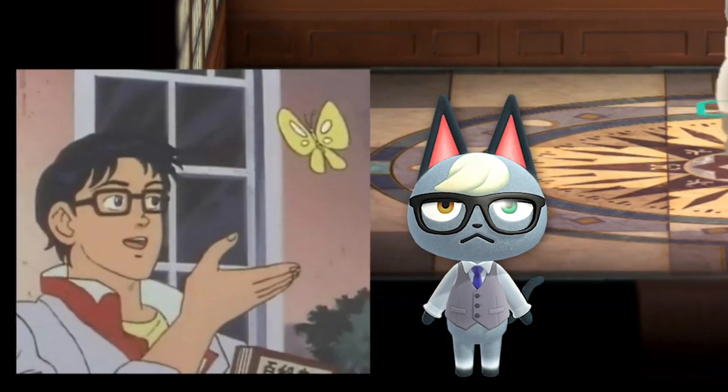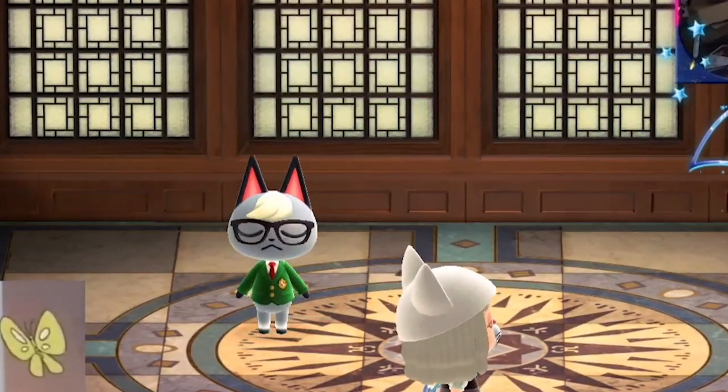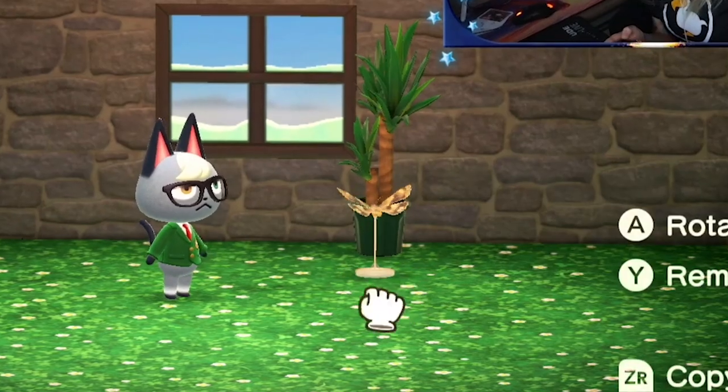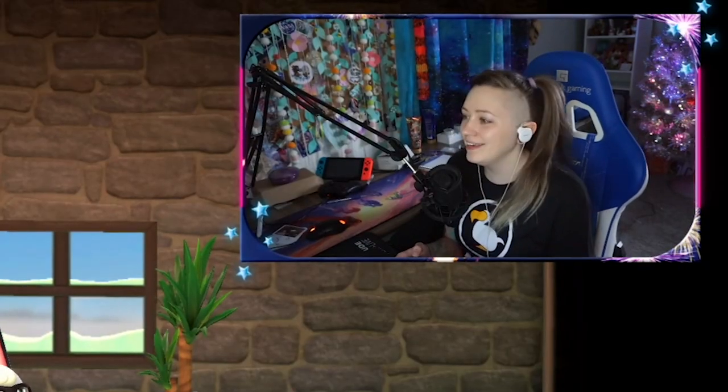Are you ready? This is absolutely got to be Raymond — there's no way that isn't Raymond. I'm a little concerned that I don't have a butterfly model that's gonna work for this. Oh wait, I do! Oh yeah, oh yeah!